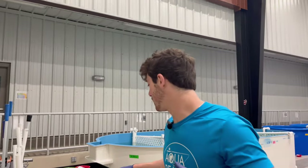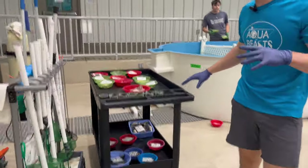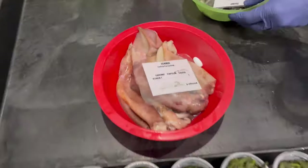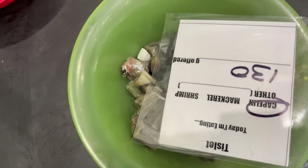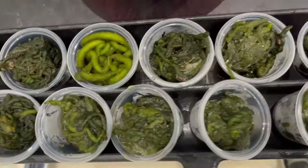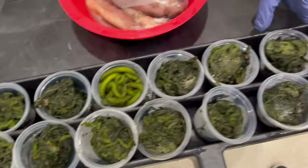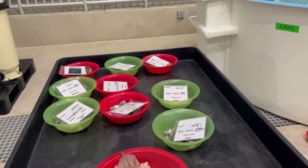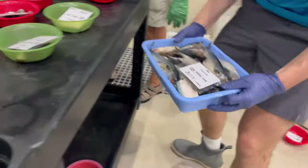Behind me is the food cart for Turtle Bay. We've got squid for some, capelin for others, some mackerel down here. You'd be amazed how picky some of these sea turtles are — some will eat mackerel but won't touch capelin. We've also got some seaweed right here; they get a nice varied diet living large at Karen Beasley Sea Turtle Rehab.